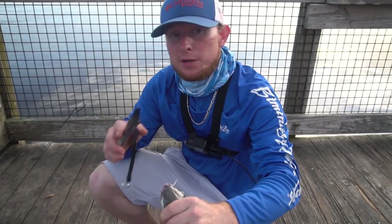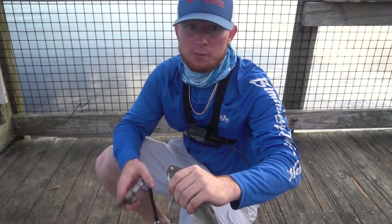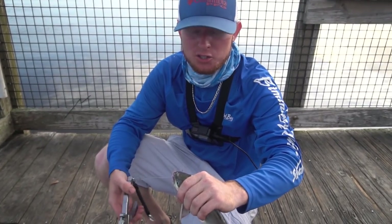This is a hardhead catfish. Bet you never knew it, but hardhead catfish have pearls in their head. An old-timer told me this one time when I was fishing — I couldn't believe it, so I had to check it out. We're gonna get the pearl out of them.